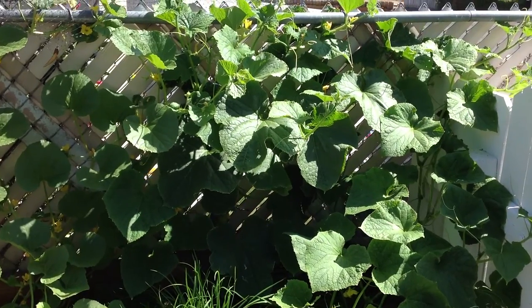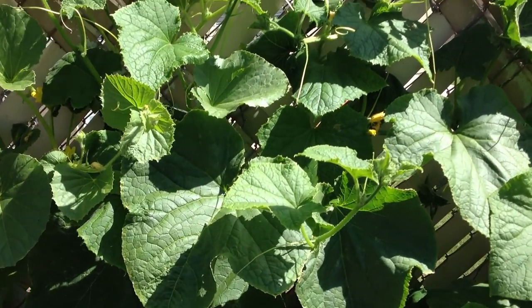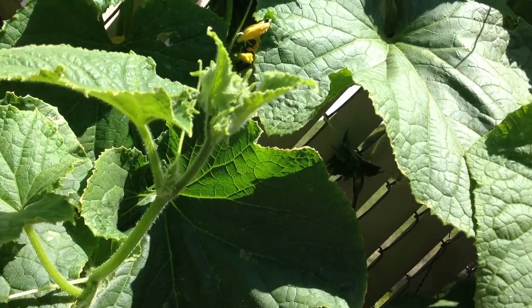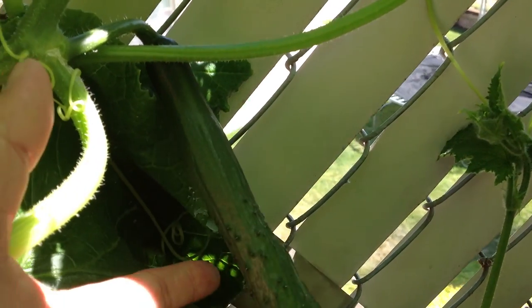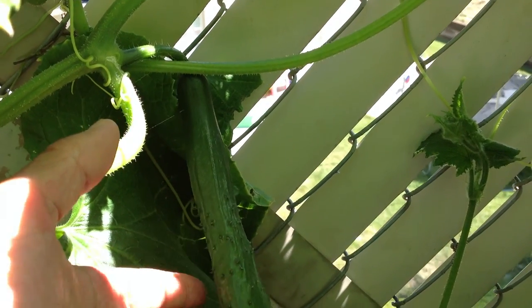These ones are very small because the big ones we already pulled last week. Let me show you what they look like. Here is the Japanese cucumber — this one is a baby one. It's right there. This one is not ready to be eaten yet; I'll give it another week or so. You could eat it now, but we're just going to let them grow a little bit bigger.